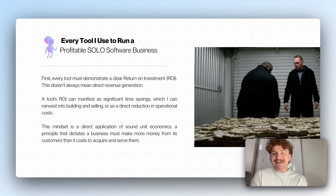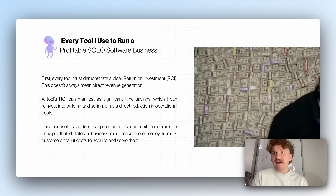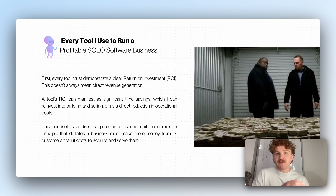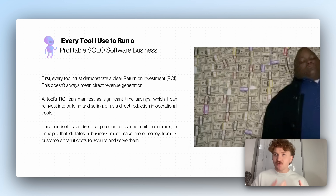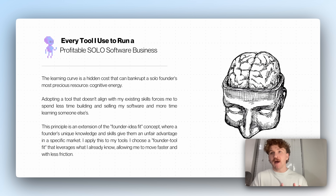Every tool must demonstrate a clear ROI. This doesn't always mean direct revenue generation — it doesn't mean I put $50 in and get $100 out. A tool's ROI can manifest as significant time savings, which I can reinvest into building or calling people or having meetings, or as a direct reduction in actual costs. This is a direct application of sound unit economics — a business must make more money from its customers than it costs to acquire and serve them, including my own time.